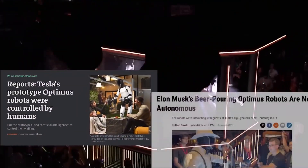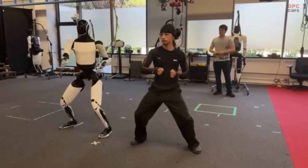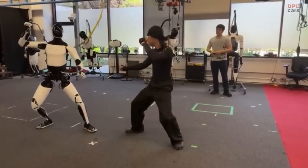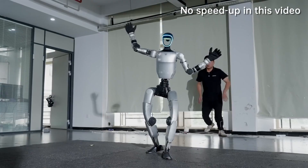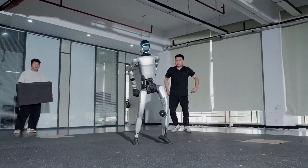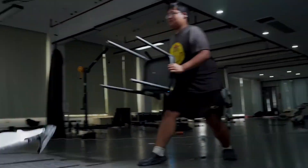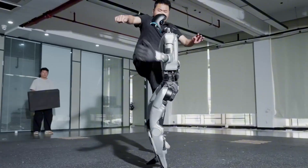The internet is buzzing again. Two new humanoid robots are taking over the internet. Tesla's Optimus shows smooth kung fu moves that look almost human, while Unitree's G1 gets kicked down and stands back up like a fighter. Both look powerful, both feel real, and together they mark the start of what many call the first true robot war.